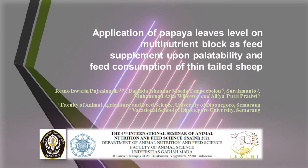Assalamualaikum warahmatullahi wabarakatuh. On this opportunity, I would like to give a picture about the application of papaya leaves level on multi-nutrient block as food supplement upon palatability and food consumption of thin-tailed sheep. This study was done by me, Retno Iswarin Pujaningsih, together with Mr. Baginda Iskandar Muda Tampu Bolon, Mr. Surahmanto, Mr. Mohammad Askawi Bomo, and Miss Alivia Putri Pratiwi.